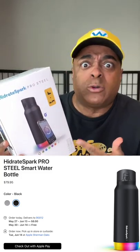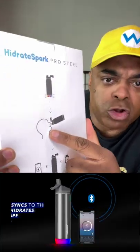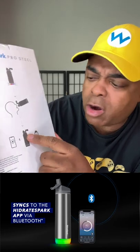I just bought an $80 water bottle on the Apple Store. Am I crazy? It's supposed to alert you with lights when it's time for you to drink water. You drink the water, and then your app tells you if you've done good.